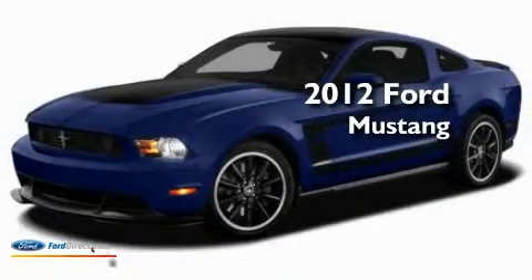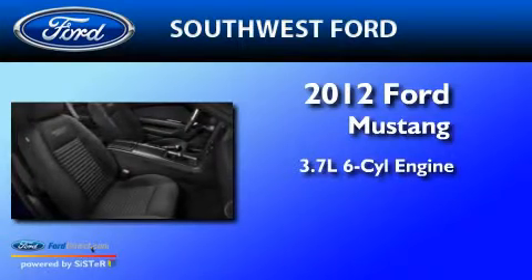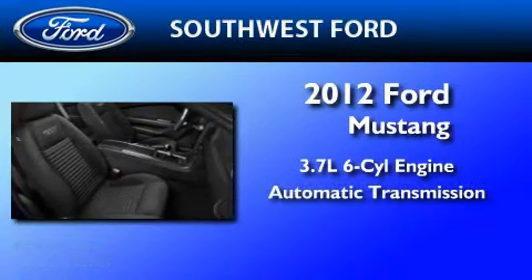This is a brand new 2012 Ford Mustang. It has a 3.7 liter 6-cylinder engine and an automatic transmission.